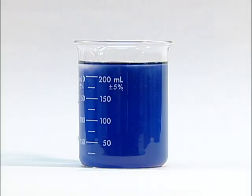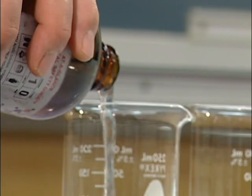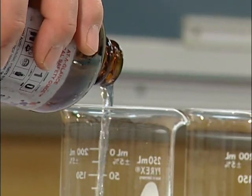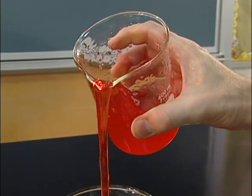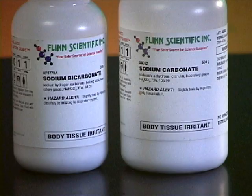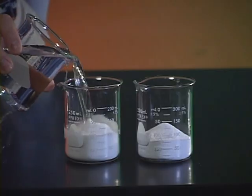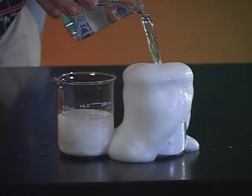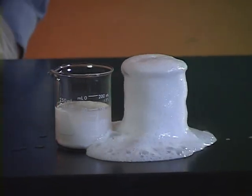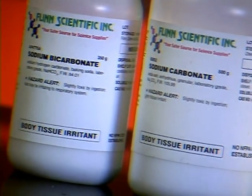In science class, we deal with a lot of exciting yet dangerous materials. Remember, don't taste anything. Please notice these two substances: sodium bicarbonate and sodium carbonate. While these substances look alike and sound alike, they react very differently. It is extremely important that you read labels very carefully.